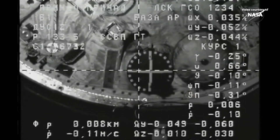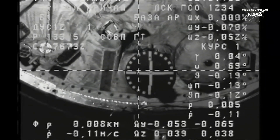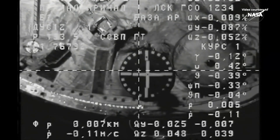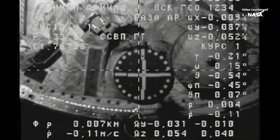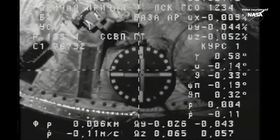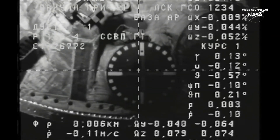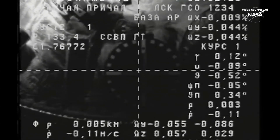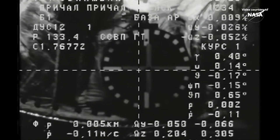Range rate is 0.1. Copy — four meters separating the two vehicles, coming into alignment as we stand by for contact and capture. The crosshairs are basically aligned with the target center. Copy, I confirm we're standing by for contact. Range rate is 0.11 and crosshairs are aligned. Copy.